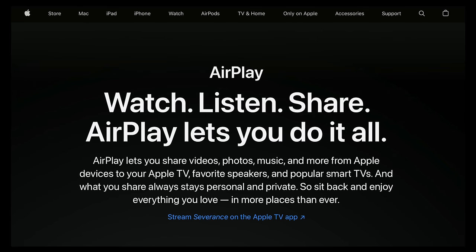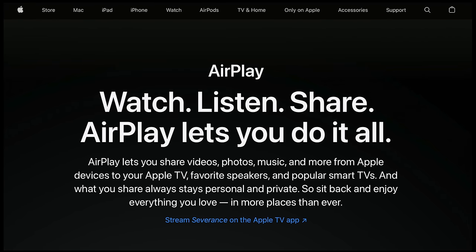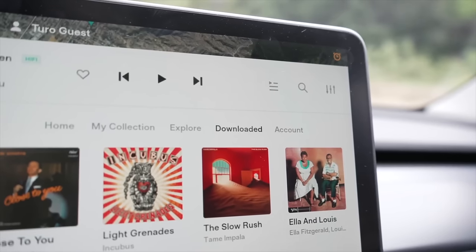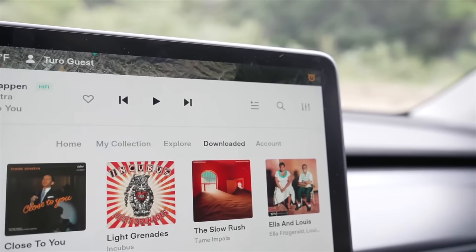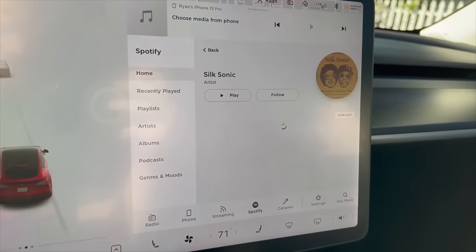The next feature we want to see Tesla add in 2023 is AirPlay. Teslas include Bluetooth to stream audio from your phone, and it works very well, making it a great audio system. However, Bluetooth quality is limited. Right now, the best way to listen to audio in a Tesla is actually using Tidal on screen and offline downloading hi-fi music, but not everyone has this or wants this. Many opt for Apple Music or Spotify, and each of these are limited by Bluetooth or streaming.